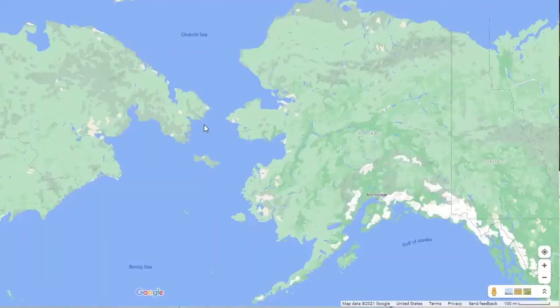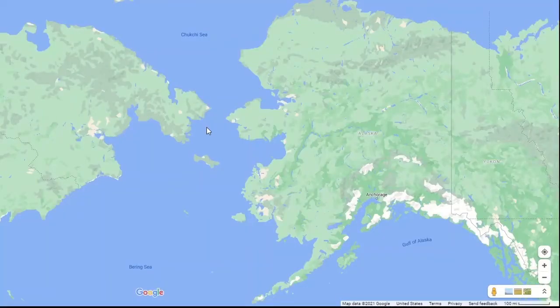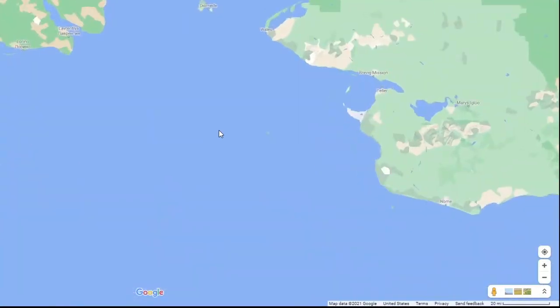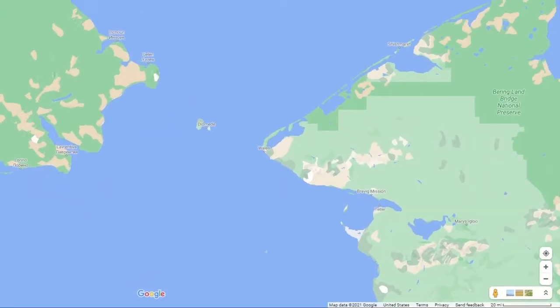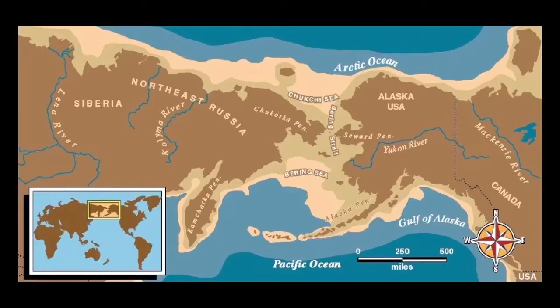To understand the world we live in today, we must set our sights on a remote place you might only vaguely remember learning about in school: the Bering Strait. At the narrowest point of the Bering Sea, it separates present-day Russia and Alaska by only 55 miles. Below the surface of the water lies an area of land that was once known as the Bering Land Bridge. Early in the Cenozoic era of the past 65 million years, present-day Russia, the Bering Strait, and Alaska were part of one continental land mass that stood well above sea level for much of 50 to 60 million years.